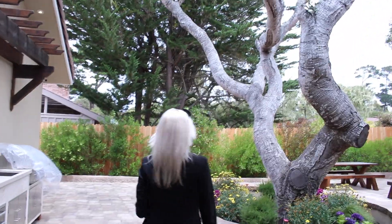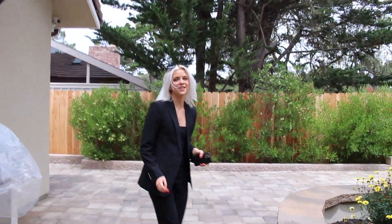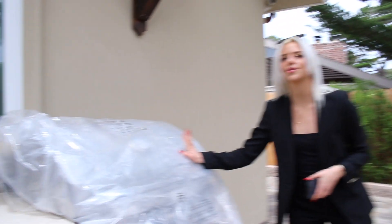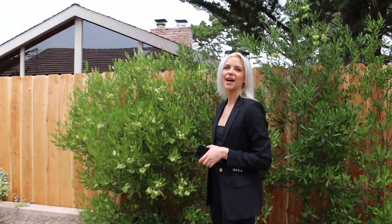We come up through the backyard — incredibly quiet neighborhood. We have a custom outdoor kitchen, brand new, never been used. And to the left of us, we have an ocean view.